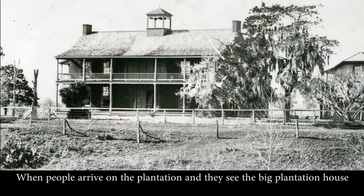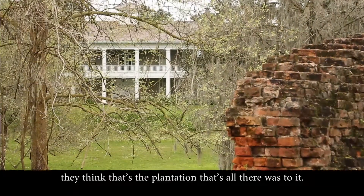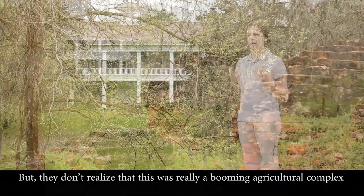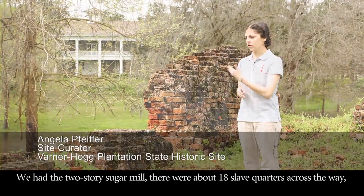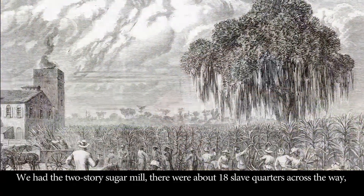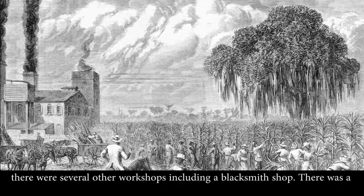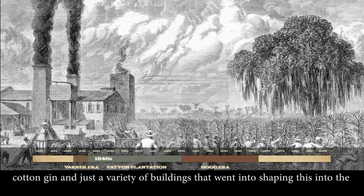When people arrive here on the plantation and see the big plantation house, they think that's basically all there was to it. But they don't realize that this was actually a booming agricultural complex with many buildings. We had the two-story sugar mill here. There were about 18 slave quarters across the way, several other workshops including a blacksmith shop, a cotton gin, and a variety of buildings.